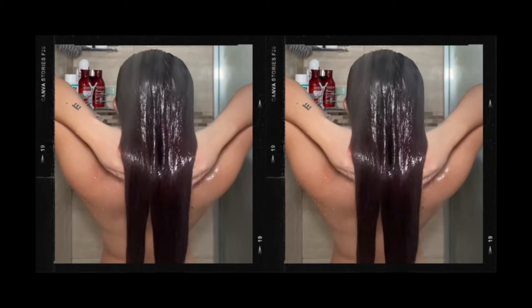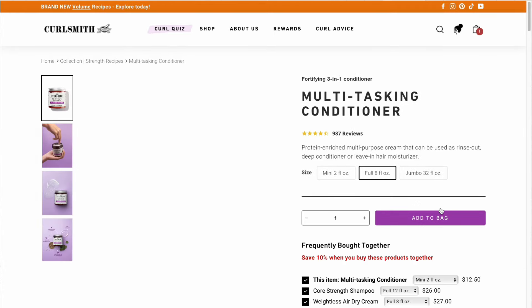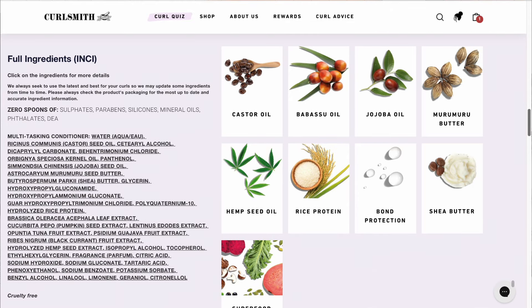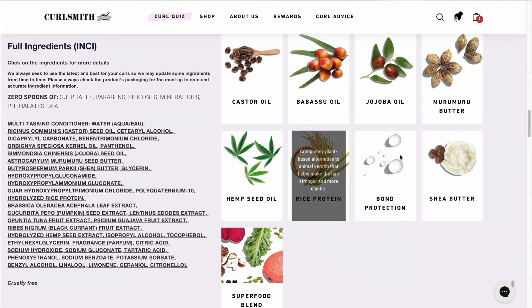I tend to mainly use it as a deep conditioner and it seriously leaves my hair so smooth and silky after washing it. You know those old school hair commercials when they take their hair down from a bun and it just comes down so silky, smooth, shiny and flowy? That's exactly how I feel after using this. Sometimes I leave a little bit to use as a leave-in conditioner. This product comes from their Strength Recipe line, so it's supposed to strengthen your hair — perfect if you have damaged or weak hair. It has wild rice protein and a bunch of oils and butters like castor oil, babassu oil, jojoba oil, and shea butter.